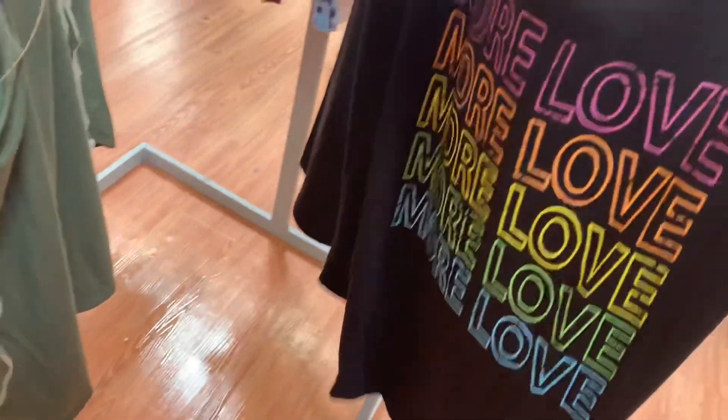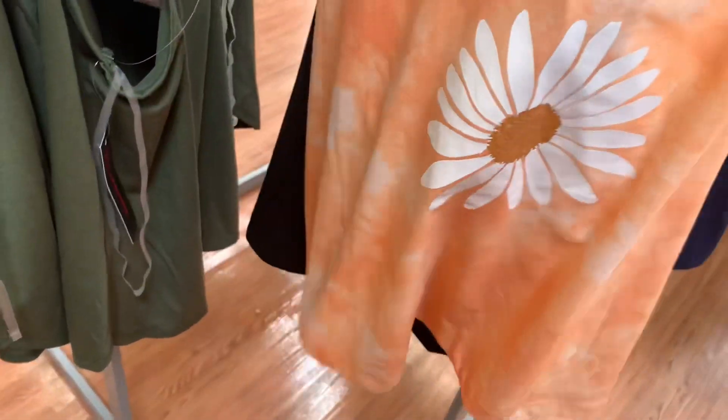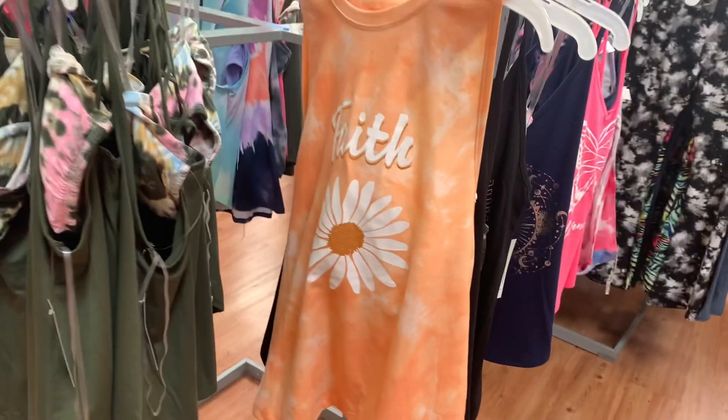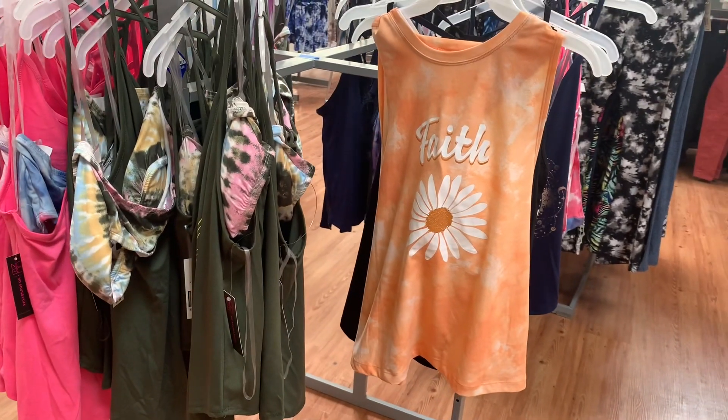I've showed this one as well. They also have this shirt — this is new, I have not seen it. It's tie-dye and it says 'Faith' and has a flower on it, that's so cute. It also comes as a two-piece and it's $9.96 — this one's more like a tank top.